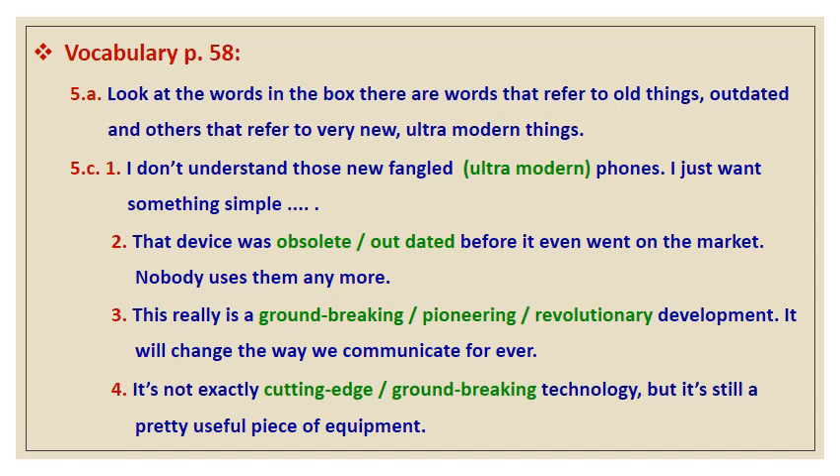'Obsolete' means very old — this is out of date. 'Old hat' is out of date. 'Outdated' is definitely out of date. 'Outmoded' is out of date. 'Pioneering' is up to date. 'Redundant' is out of date. 'Retro' means imitative of a style, so it is out of date. 'Revolutionary' is up to date. 'State of the art' means the most recent stage of development of a product — this is up to date.